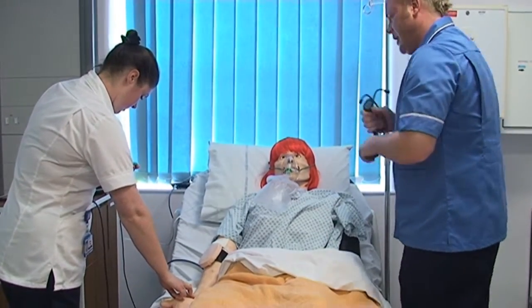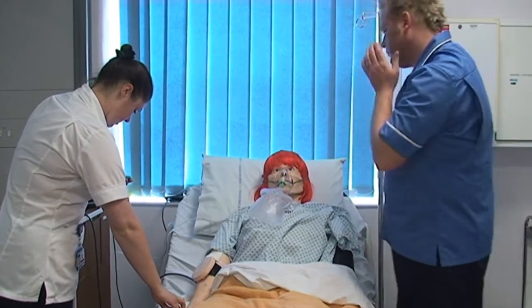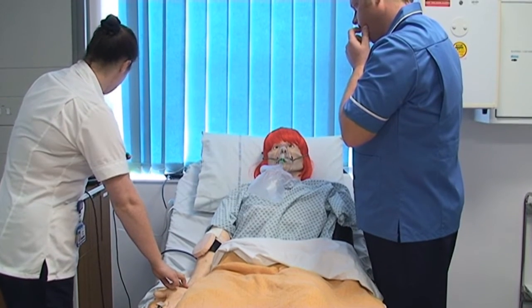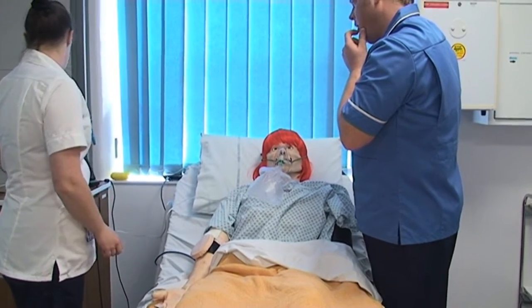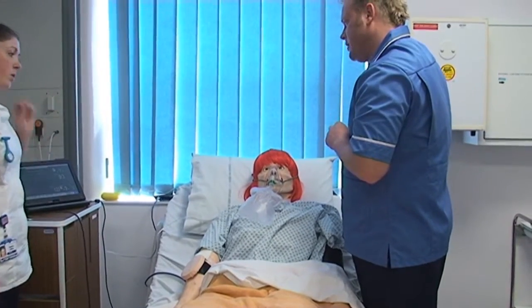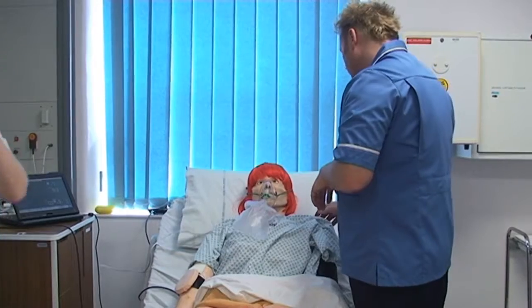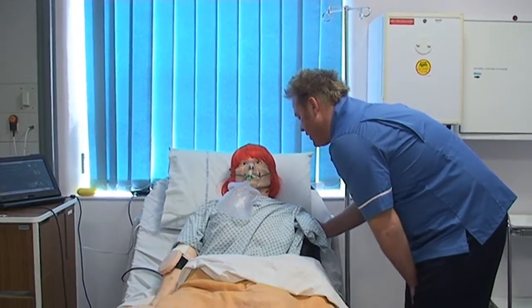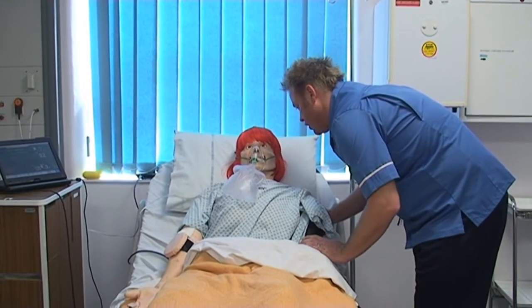The chest is reasonably clear with good air entry. The pulse is really fast — about 120 a minute. And the blood pressure is 80 over 40. Can you call one of the doctors for me, please? I want an urgent review. Mary, your blood pressure is really, really low and your heart rate has increased, so I'm going to get one of the doctors to come along and put a little cannula into your arm. We will need to take some blood.